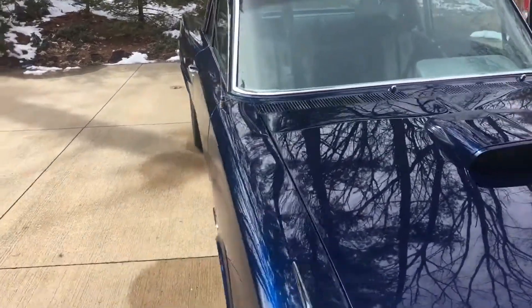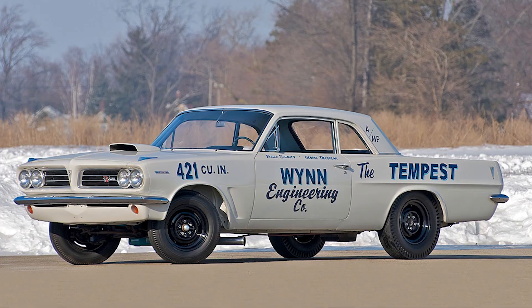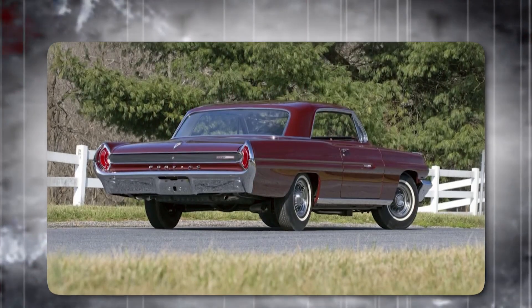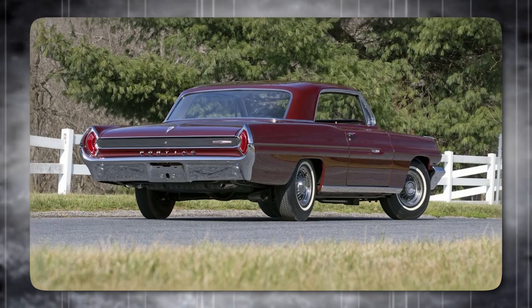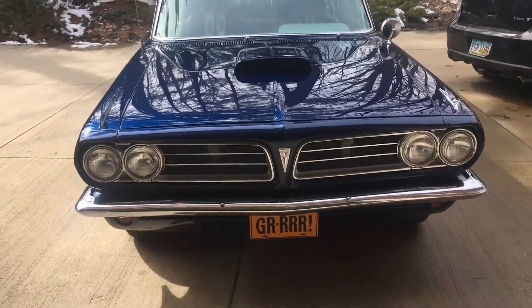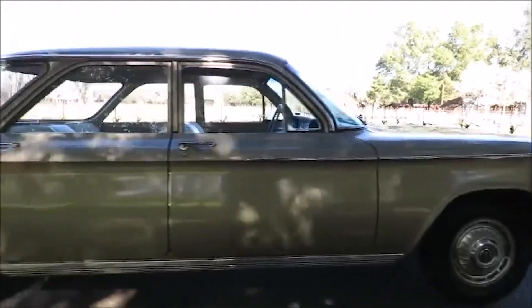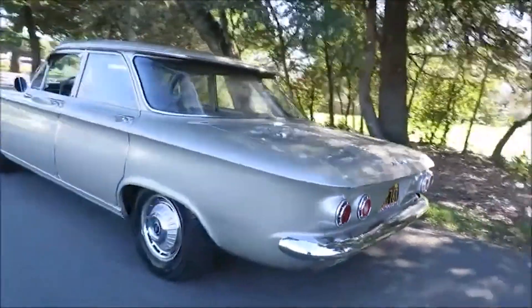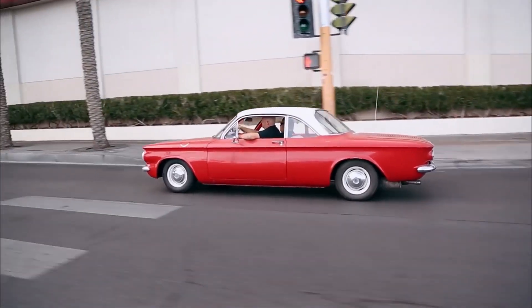In 1963, Pontiac aimed to dominate drag racing with the Tempest Lightweight Super Duties. Superstock drag racing had become very popular by then, and Pontiac had earlier introduced Super Duty parts in factory-built race cars like the SD Catalina and Grand Prix. However, they faced strong competition from Dodge and Plymouth, whose cars had powerful engines and light bodies. Pontiac's initial strategy to reduce weight included using aluminum body panels and drilling holes in frames, creating what were called 'Swiss cheese' frames.